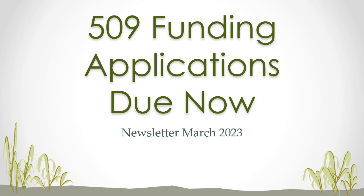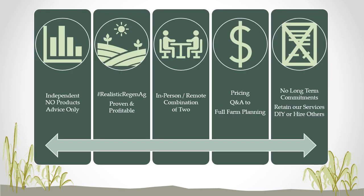Stay tuned to the rest of this episode for more details as I cover this and the other interesting things that are happening in my world. My name is Scott Gillespie of Plants Dig Soil, the name of the podcast and the consulting company. We're an independent agronomy company. We do not sell products. We provide advice only. We focus on realistic regen ag, which has to be proven and profitable.